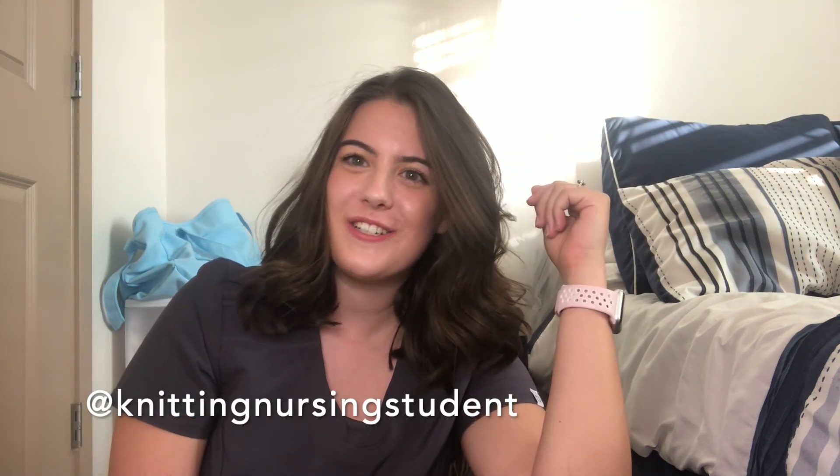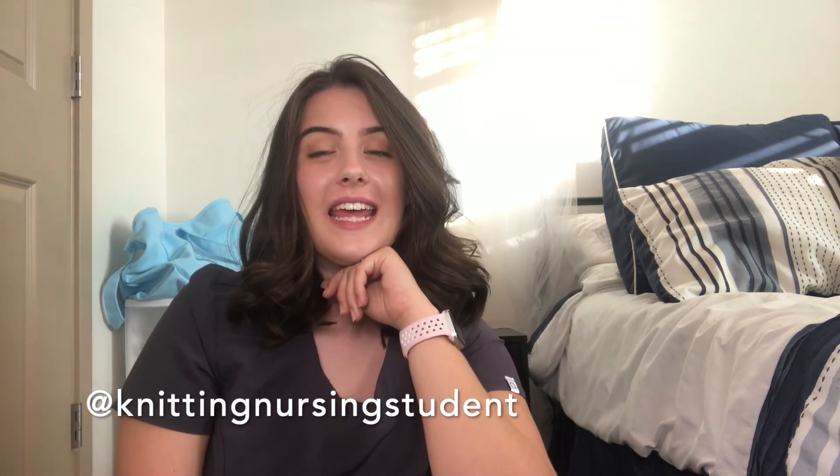Hi guys, welcome back, it's Scout again. If you're new here, welcome — I am the knitting nursing student on Instagram. I'm currently in an 18-month BSN program with in-person classes. Today I thought I'd do a nursing school haul video. I'm coming up on my seventh week of school, so I've used everything in my bag and figured I could share.